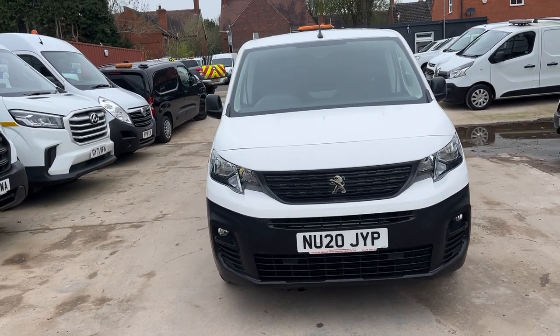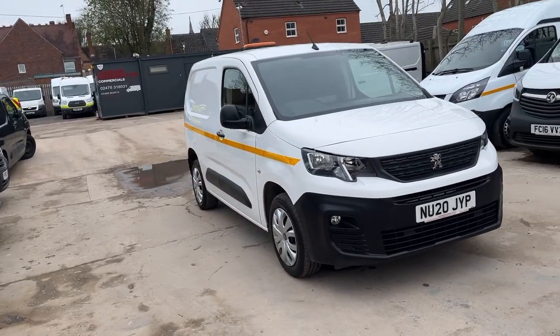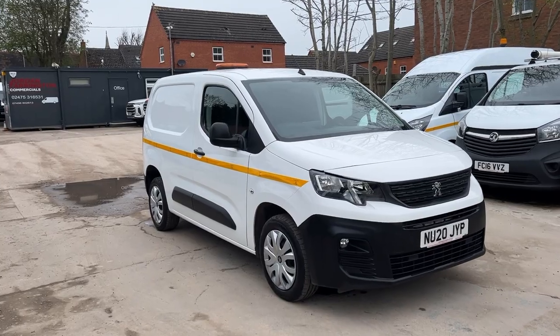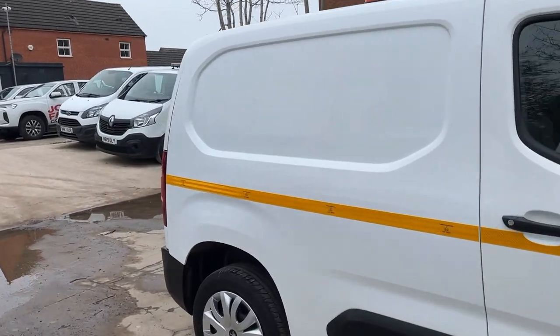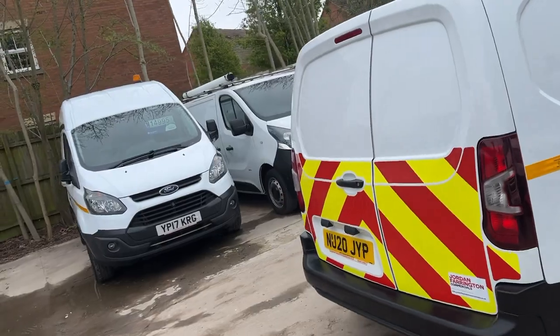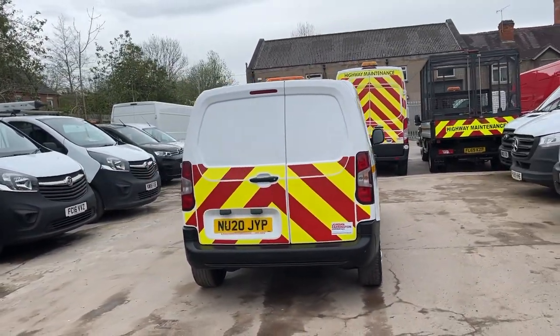Hello from Jordan France and Commercials. Here we have a Peugeot Partner — this is what we'd class as a supervisor site van. As you can see, it has a full-length reflective stripe, a beacon on the roof, and a rear chevron. This particular one is professional spec, which gets you all the niceties such as aircon, reverse sensors,